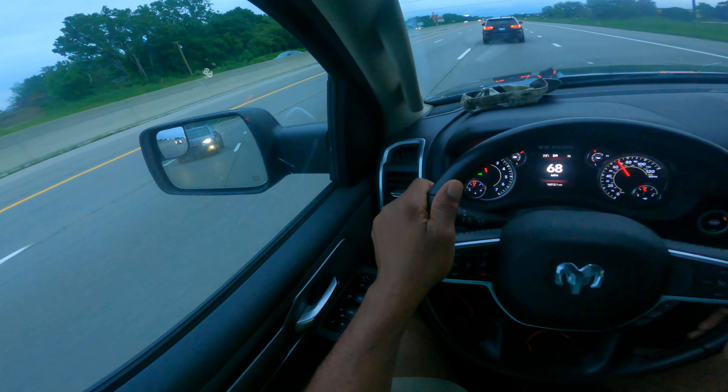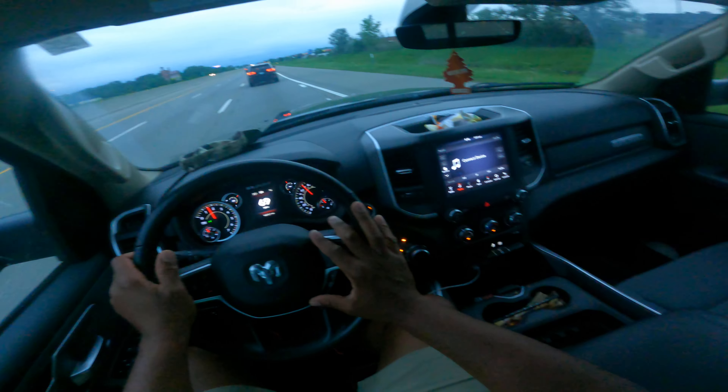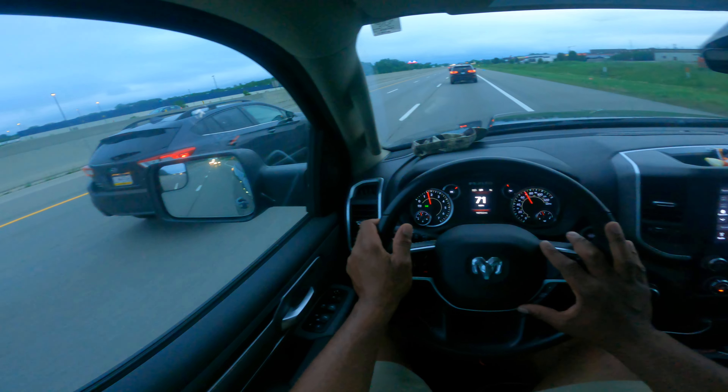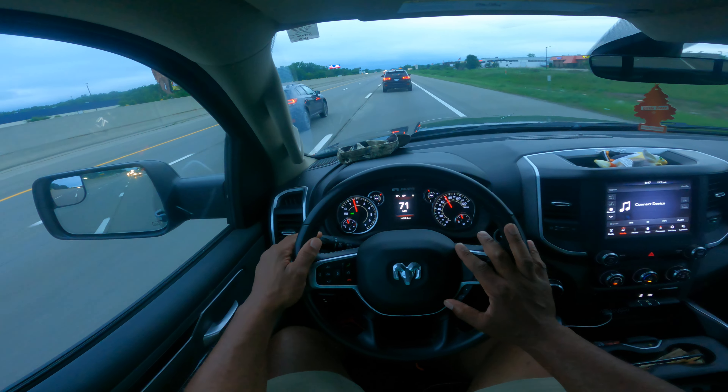That's the Hemi 2021 RAM 1500 Bighorn, so it's got a lot of towing capacity, a lot of power. I'm pretty high in the air, so I really have good vision.